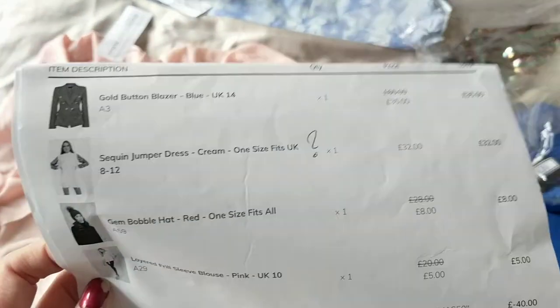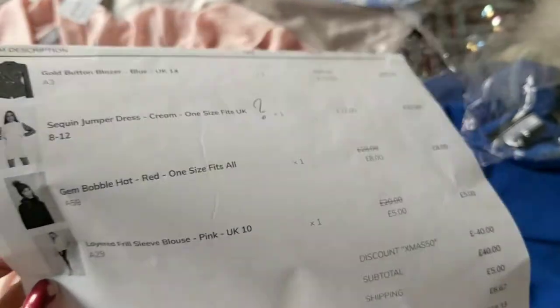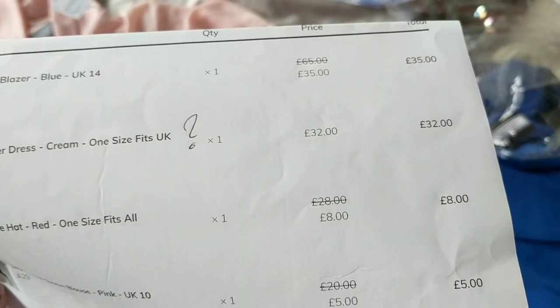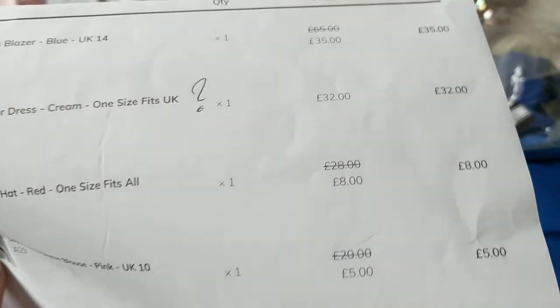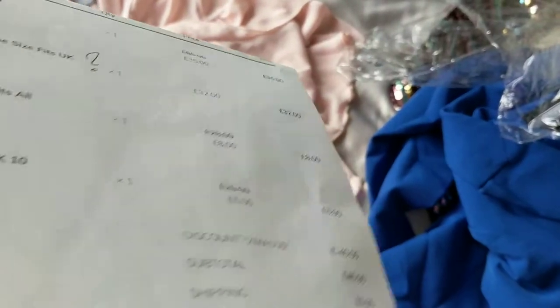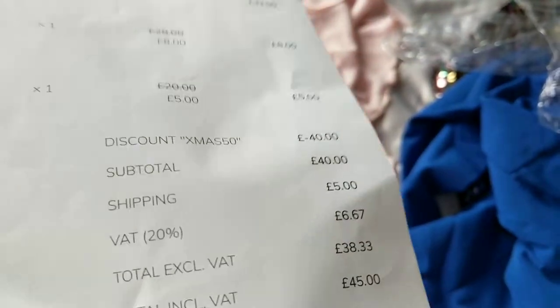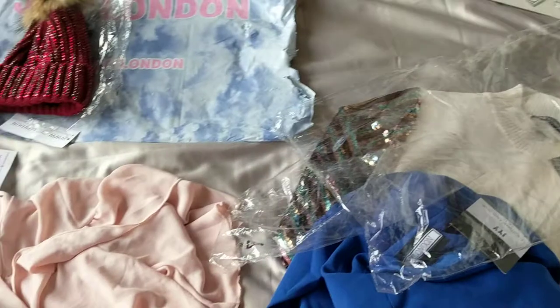This is the invoice that I got for the prices: the jacket was supposed to be $65, it was reduced to $35; the sequin dress is $32; the bobble hat was supposed to be $28 reduced to £8; and then the blouse top was supposed to be $20 reduced to $5. I actually got a half price coupon code, so literally everything here was half price.